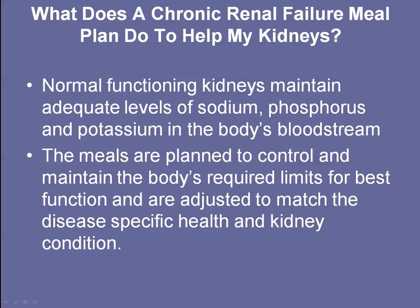This meal plan — a chronic renal failure pre-dialysis meal plan — helps you maintain more normal functioning kidneys. It's going to help you manage the levels of sodium, phosphorus, and potassium. It helps you plan for the limits for your best function, and they're adjusted based on whether you're on dialysis, pre-dialysis, or have diabetes.